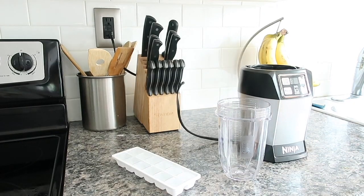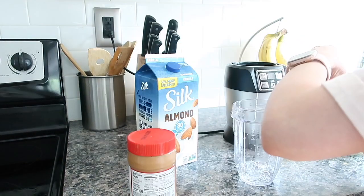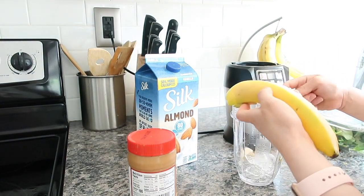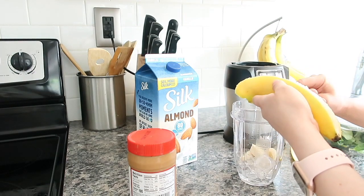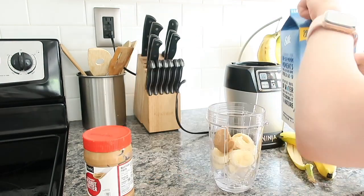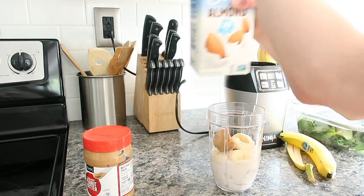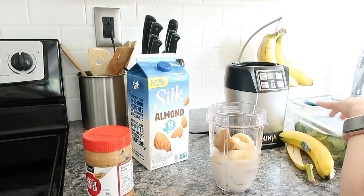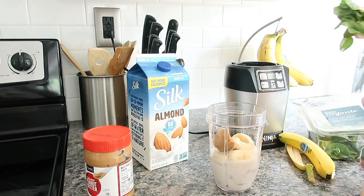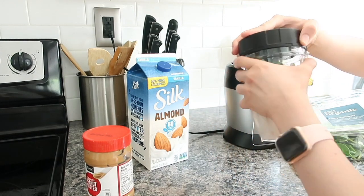I recently got a Ninja Bullet and I am so obsessed with it — I've been making smoothies almost every day. For my smoothie today I grab some ice, one banana cut into tiny pieces, a spoon of peanut butter, some almond milk, and a handful of spinach. I attach it to the bullet, let it blend for about 45 seconds, and it tastes so good.